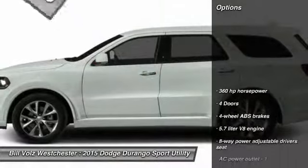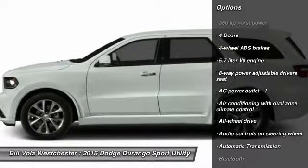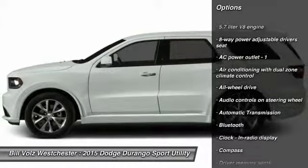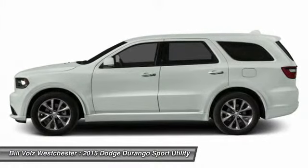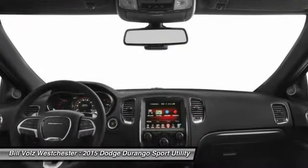Here are some of this vehicle's great options: traction control, all-wheel drive, airbags, automatic transmission, driver airbag, Bluetooth, compass, heated driver's seat, fog lamps, and heated steering wheel.